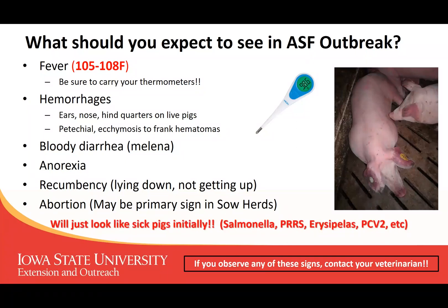These animals really are going to look just like sick pigs initially — conditions that we see commonly with Salmonella, PRRS, porcine circovirus type 2.